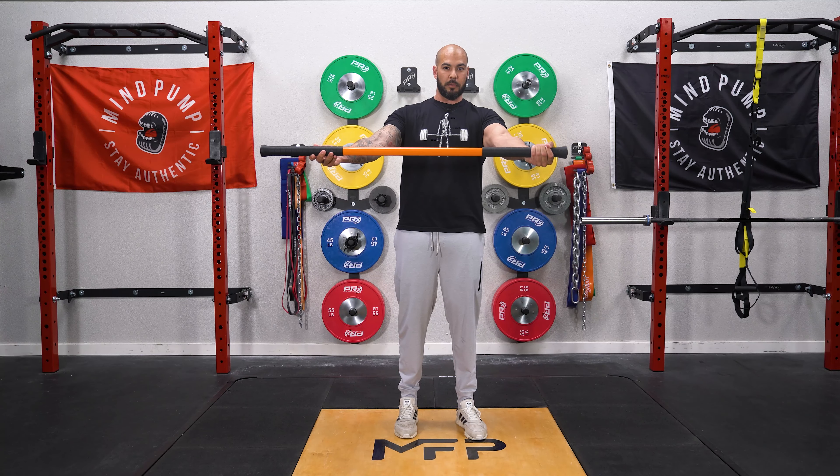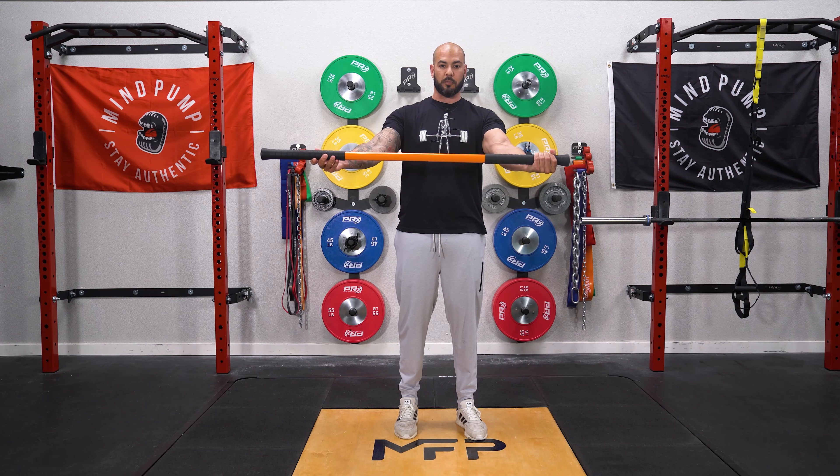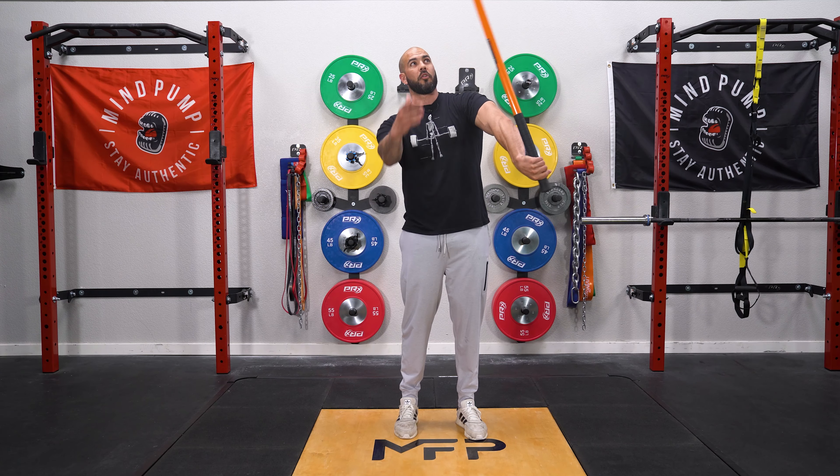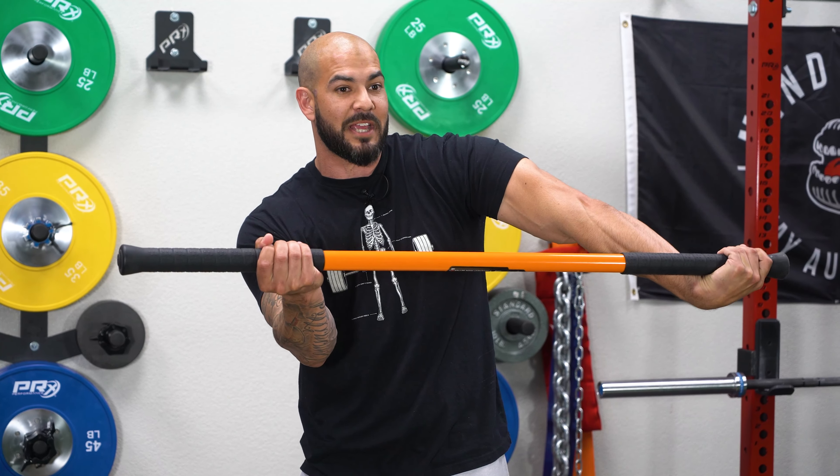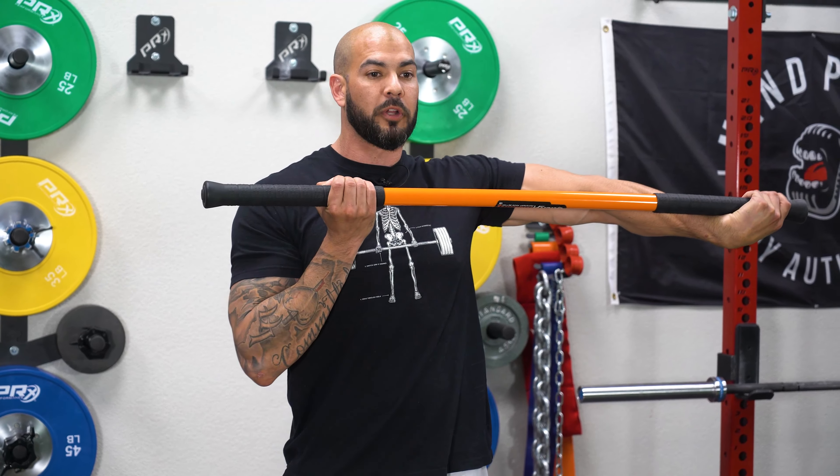Make sure the grip is tight — I don't want a loose grip at all. Grip onto it real tight and then you're going to rotate all the way over. When you rotate over, watch your grip — it's going to want to loosen up, so keep that good tight grip. And then you're going to pull it into you.